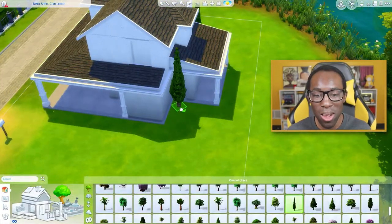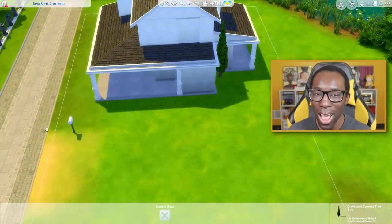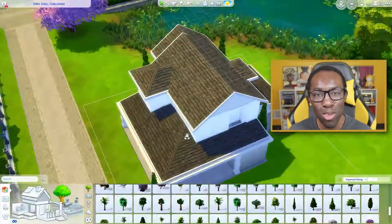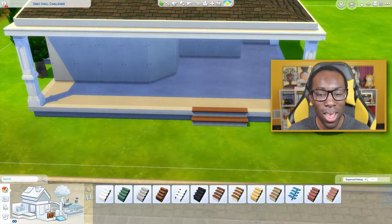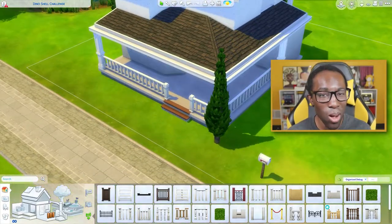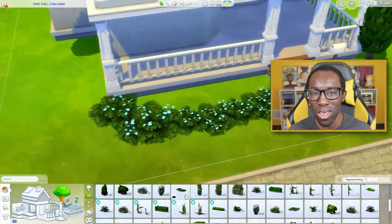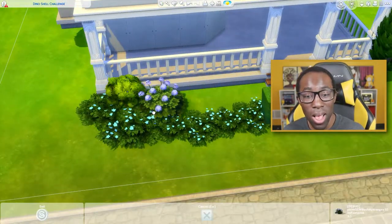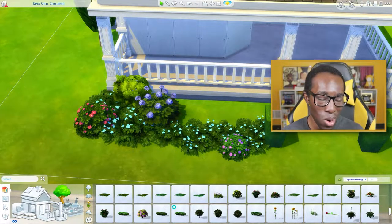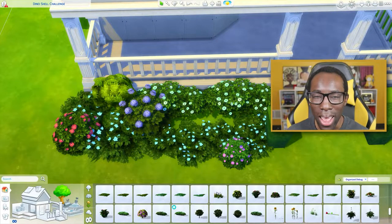I was struggling with the general concept — the layout of the exterior and even the interior — because what's different about this shell is there's a basement, and I don't like basements whatsoever. I find them very traumatizing because depending on how big they are determines how much I'll struggle figuring out what I want to do. I decided to go with more of a reading room where sims can study, do book club, watch TV, and eat some popcorn.